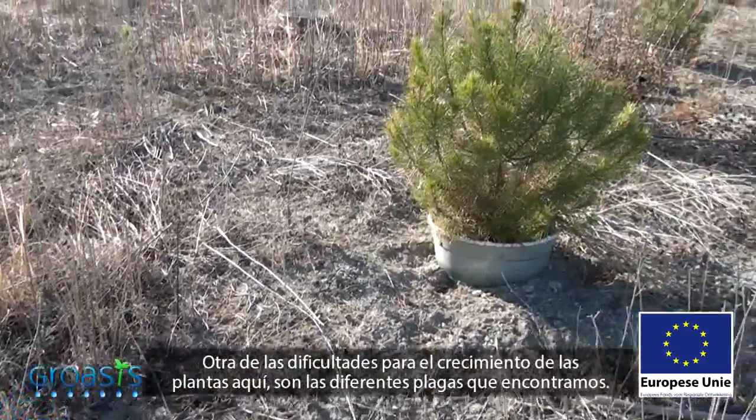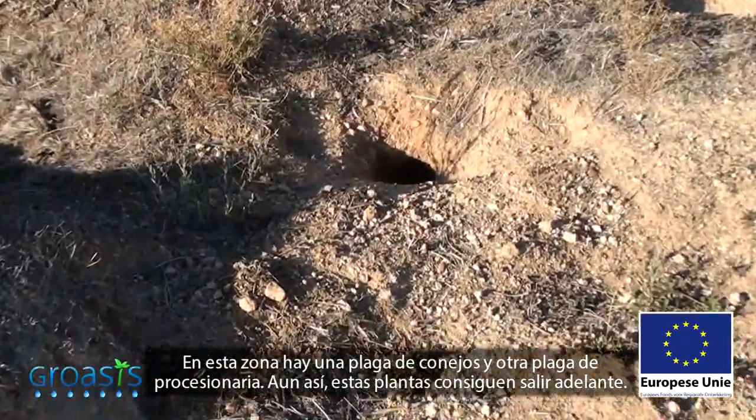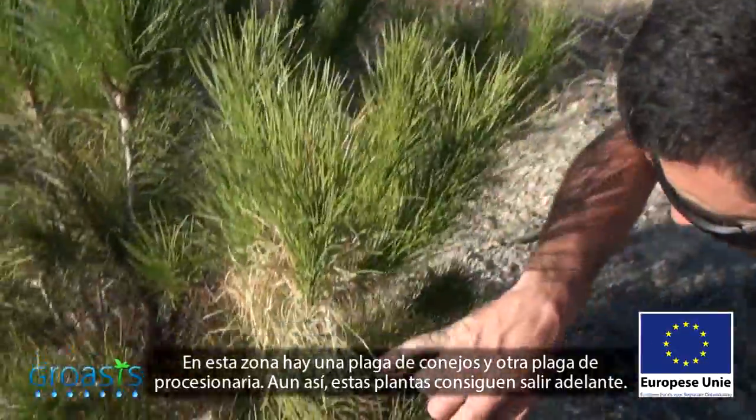Another of the challenges which plants encounter around here are the various plagues. In this area, there is a rabbit plague and also a plague of processionary caterpillars. Even so, these plants are managing to get ahead.